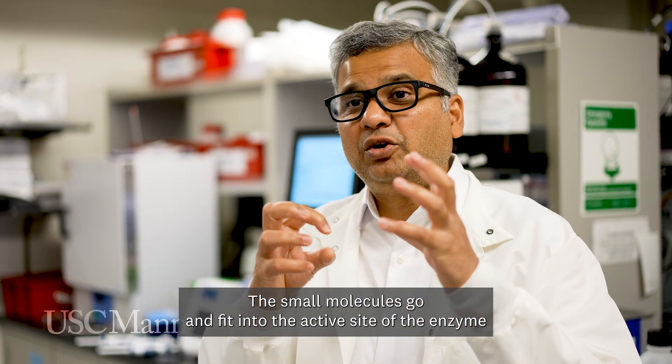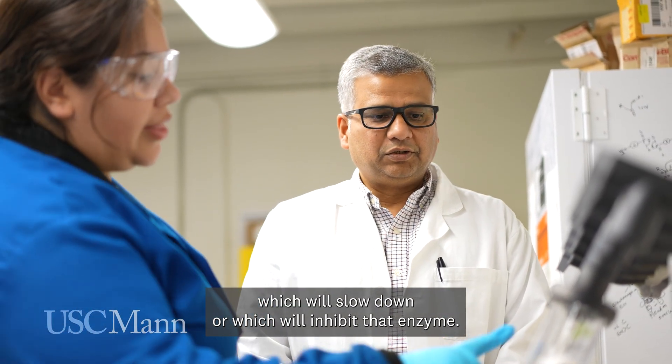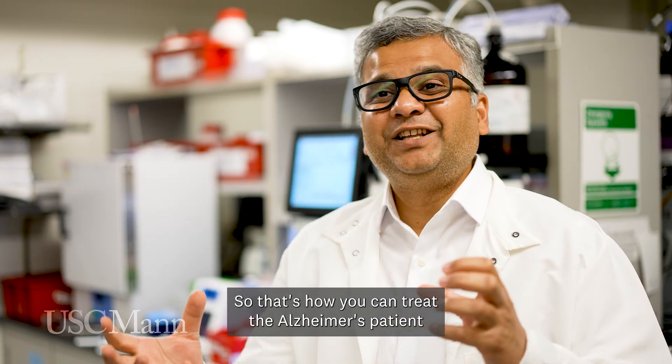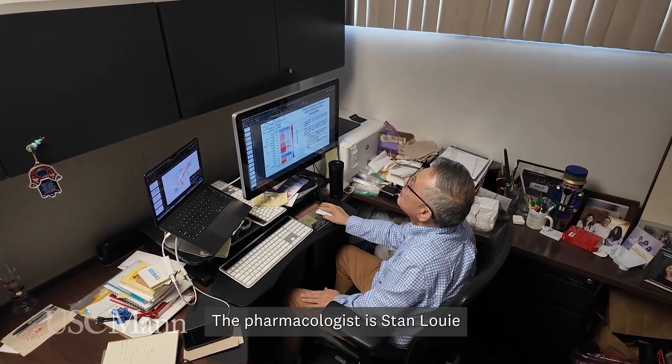The small molecules fit into the active site of the enzyme, which will slow down or inhibit that enzyme, and there is no further neuroinflammation. That's how you can treat the Alzheimer's patient or slow down the disease. I'm part of this UO1 grant — I'm a medicinal chemist, and the pharmacologist is Stan Louis.